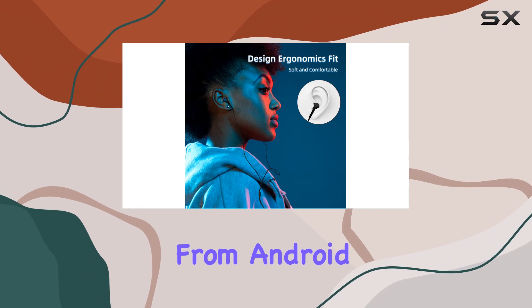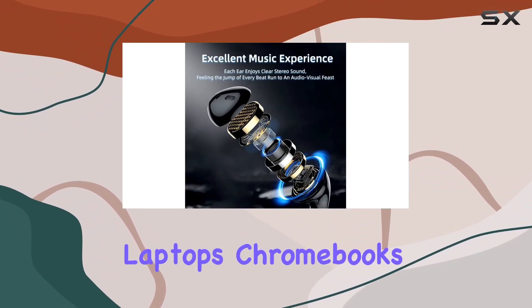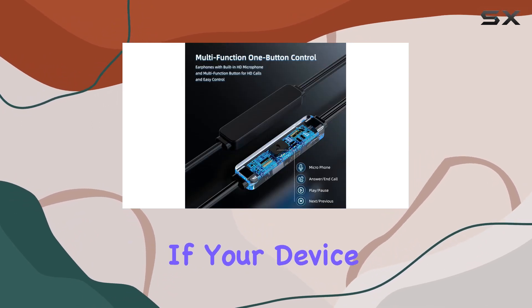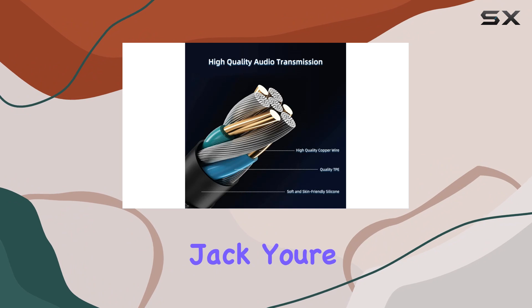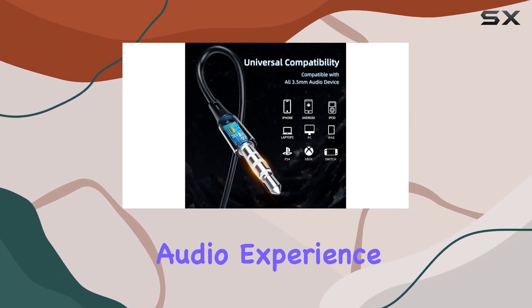Compatibility-wise, these earbuds cover a wide range of devices — from Android smartphones to iPhones, iPads, Windows devices, laptops, Chromebooks, and MP3 players. If your device has a 3.5mm jack, you're good to go.